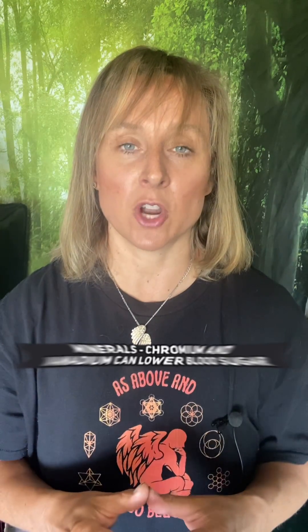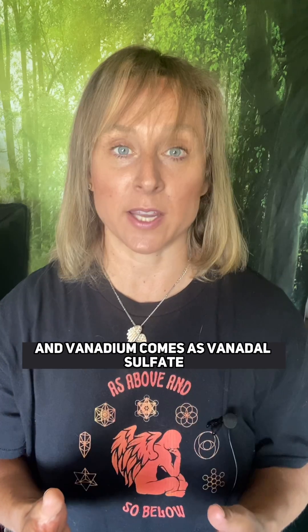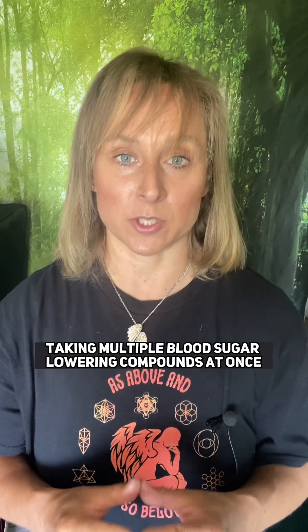Number one: minerals such as chromium and vanadium can lower blood sugar, and vanadium comes as vanadium sulfate. So just be careful taking multiple blood sugar lowering compounds at once.